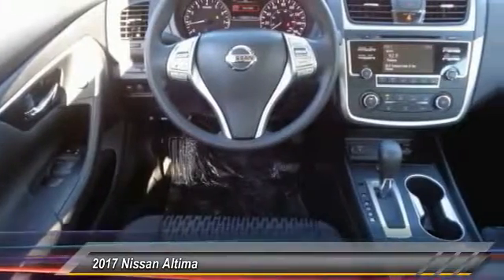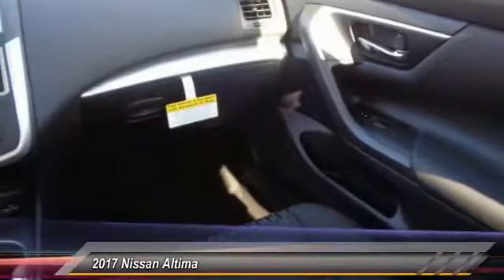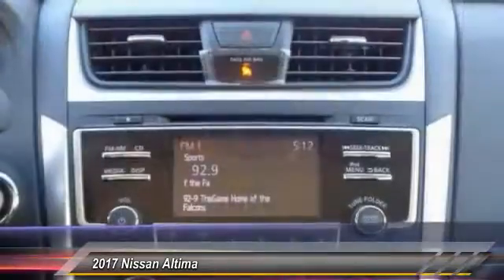Traction control, keyless entry, stability control, steering wheel audio controls, backup camera, anti-lock braking system, Bluetooth, power steering, adjustable steering wheel, driver airbag.